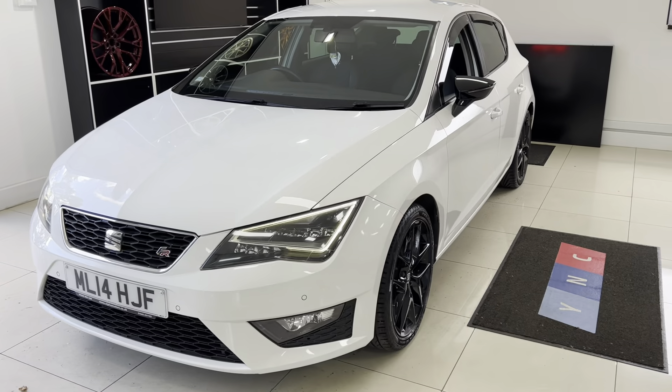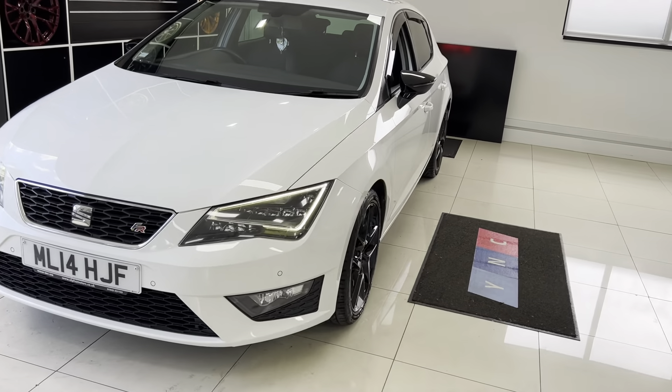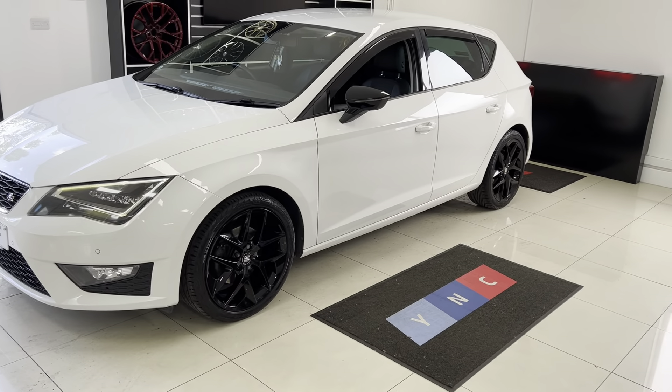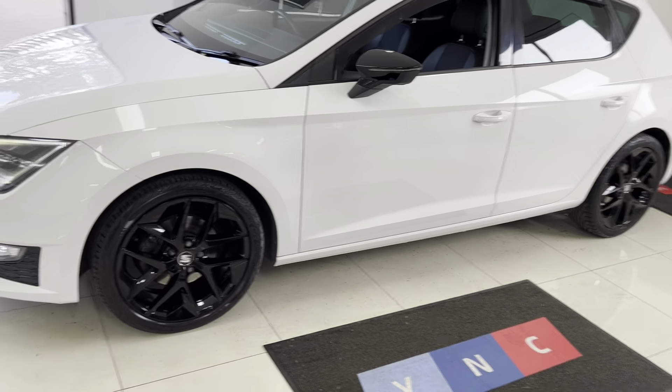Seat took this car in quite a large, different direction — it had a complete overhaul, not just a facelift. They completely changed the look of the car, giving it a much more aggressive-looking front end, and the rear end has been largely changed as well, as has the interior.